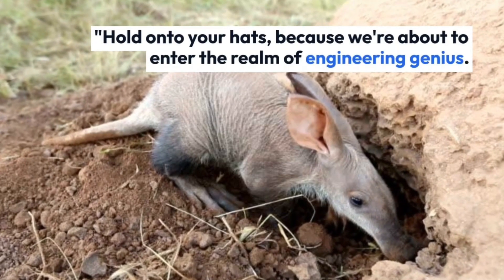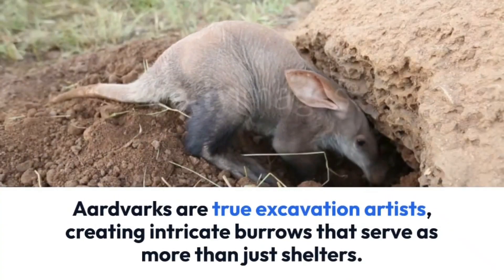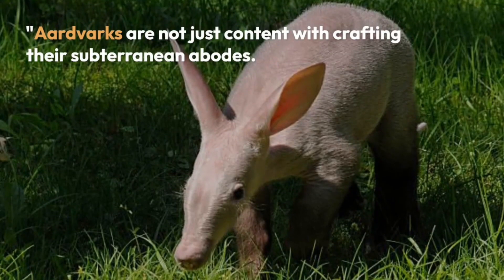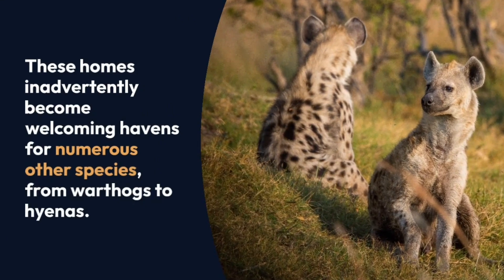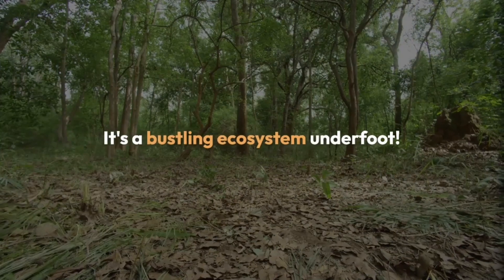Hold onto your hats, because we're about to enter the realm of engineering genius. Aardvarks are true excavation artists, creating intricate burrows that serve as more than just shelters. These underground havens have a secret life of their own. Aardvarks are not just content with crafting their subterranean abodes — these homes inadvertently become welcoming havens for numerous other species, from warthogs to hyenas. It's a bustling ecosystem underfoot.